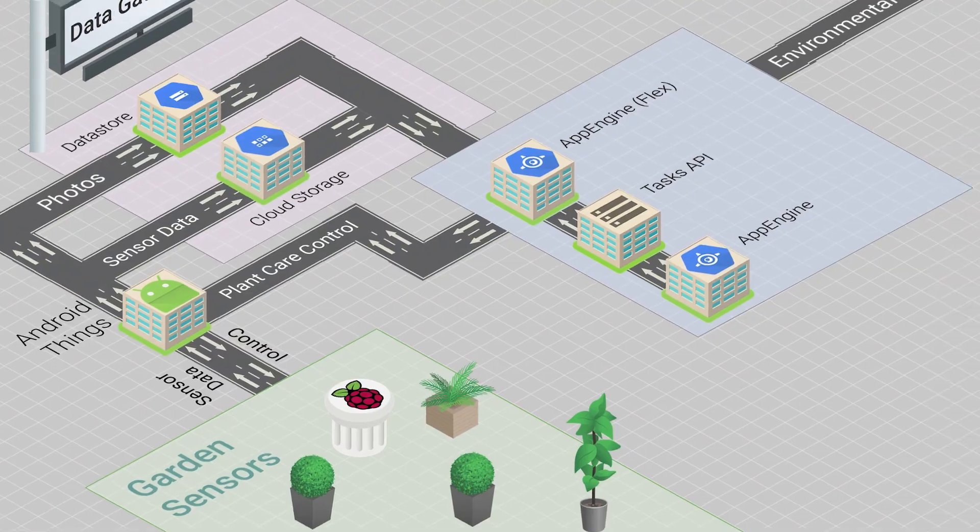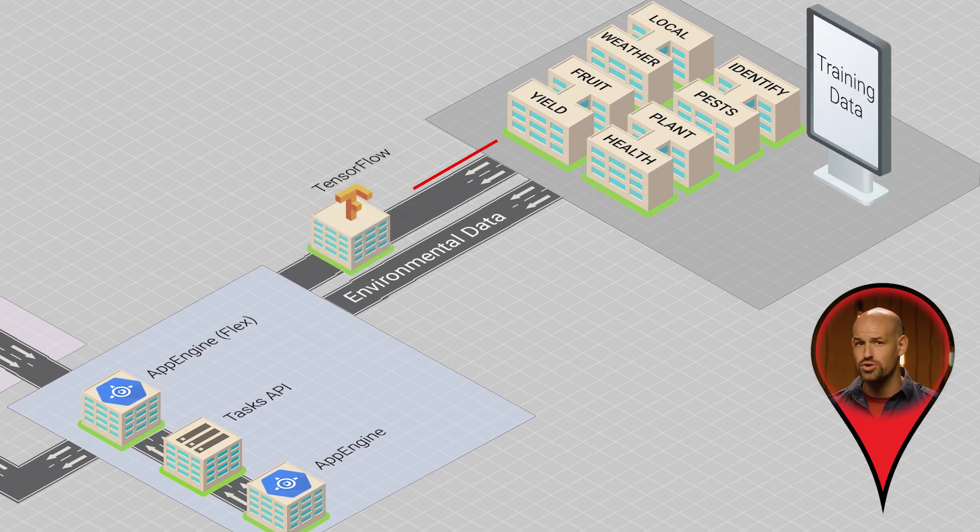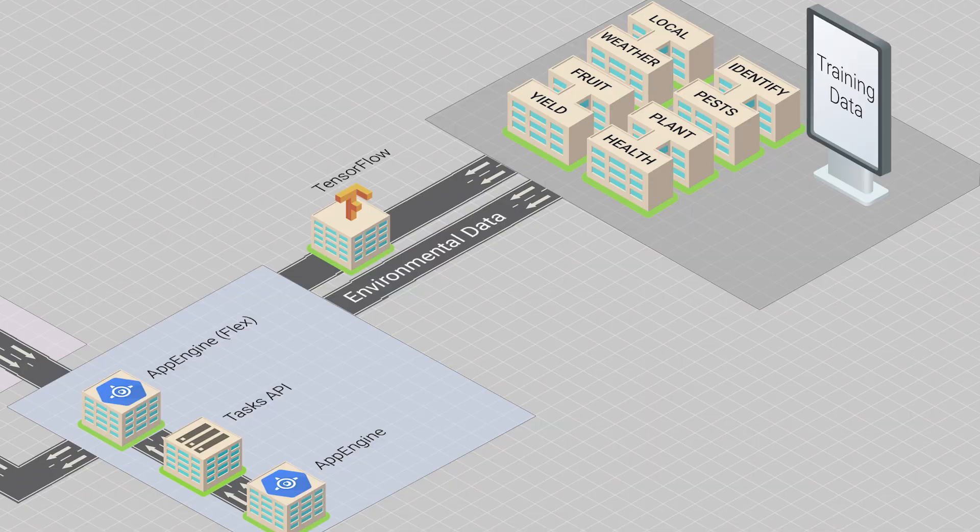Now we've got the photos of the plants, so we want to recognize things like decay, bugs, fruit, and the size of the leaves. To do that, we're going to train a set of TensorFlow models for each of these scenarios and run our pictures through them in order to gain information about the size, health, and growth of each plant. But here's the complication: we can't get to TensorFlow from App Engine standard, which means we need to switch over to App Engine Flex and upgrade from the regular App Engine Tasks API to the Cloud Tasks API.